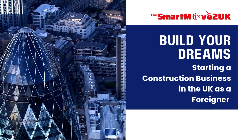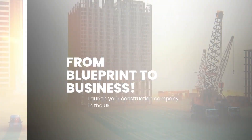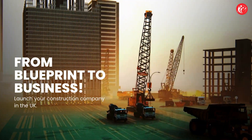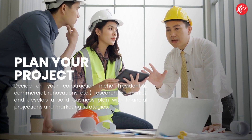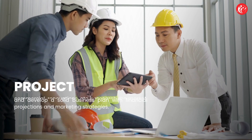Build your dreams: starting a construction business in the UK as a foreigner. From blueprint to business — launch your construction company in the UK. Plan your project: decide on your construction niche, whether residential, commercial, renovations, etc. Research the market and develop a solid business plan with financial projections and marketing strategies.